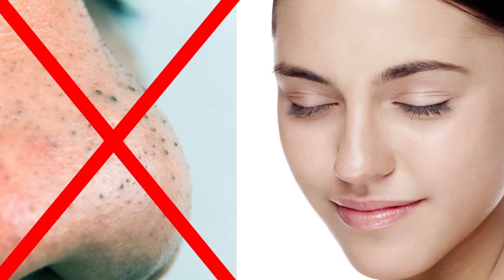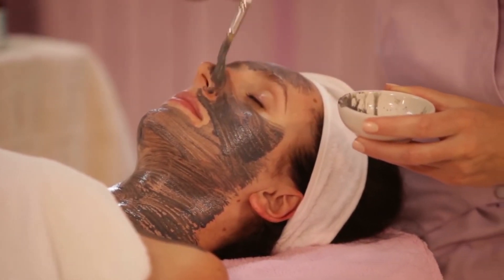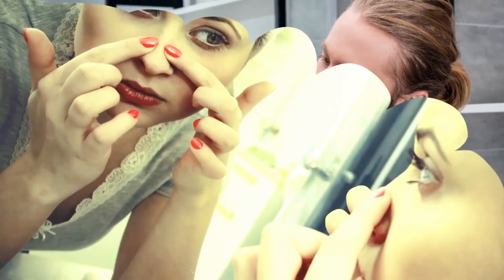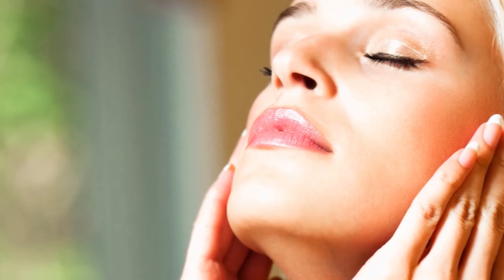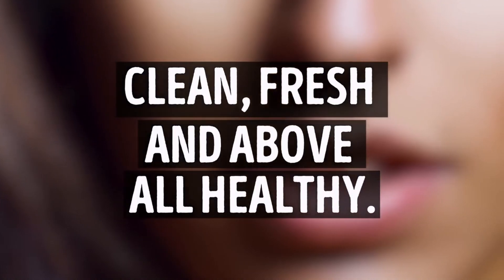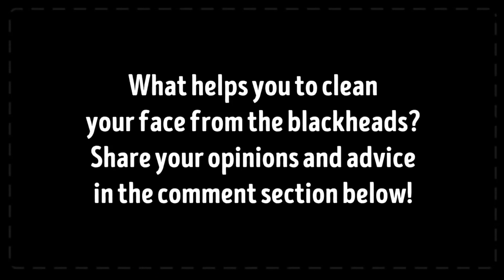We all want to have beautiful, glowing, and clean skin without pimples and blackheads. But remember that nothing comes easily — a battle with blackheads takes regular care and serious effort. There are a lot of things you can try, so always set aside some time for yourself and try something new. This way you'll know what works for your skin and what doesn't. Throughout this process you will certainly find methods that will work wonders for your skin, making it clean, fresh, and above all healthy. Share your opinions and advice in the comment section below.